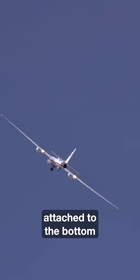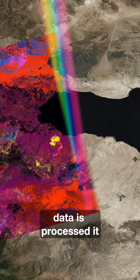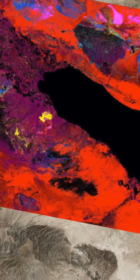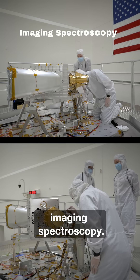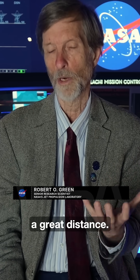We have an instrument attached to the bottom of the plane collecting data, and when the data is processed it looks like a colorful painting revealing what is hidden in plain sight. Now what NASA has invented is a technology called imaging spectroscopy, where we can see the spectral fingerprints of these critical minerals from a great distance.